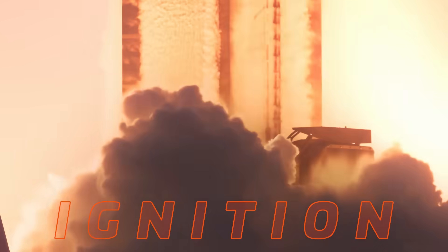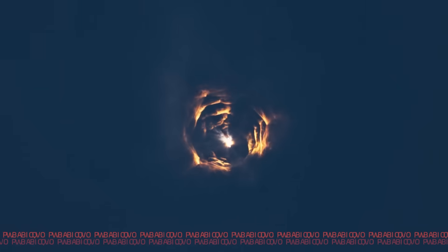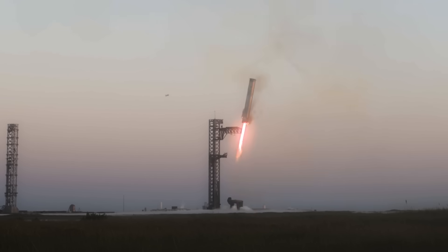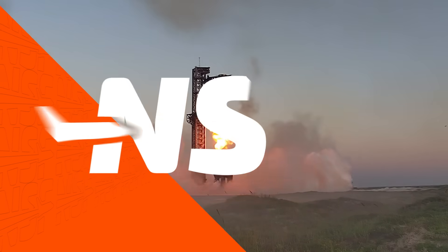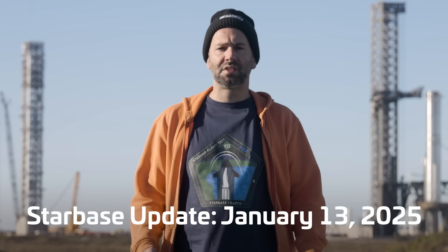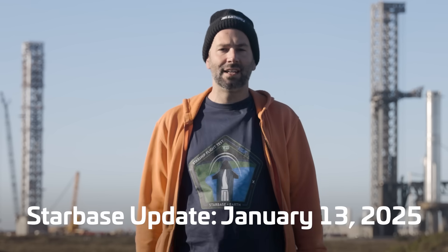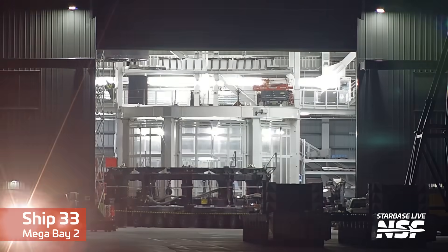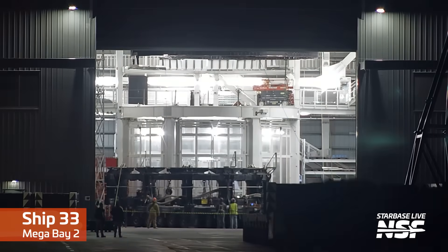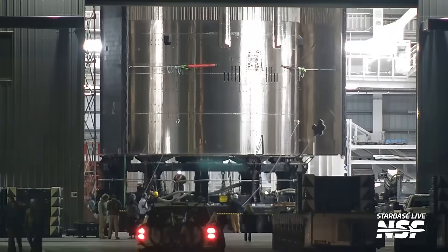I'm Jack Beyer for NSF, and this is your Starbase Update. One of the neat things about getting close to a launch is that we're able to spot all the fancy new hardware on the vehicles that are about to fly, and that's exactly what happened this week with Ship 33. Earlier this week, SpaceX moved Ship 33 out of its workstation in Mega Bay 2 and put it on a transport stand, making it easy to see the leeward side of it in all of its glory.